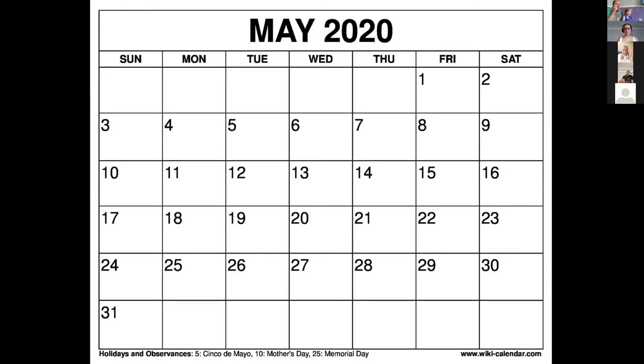Tomorrow — put your thumb right here and go forward — tomorrow is going to be Wednesday. But today is still Tuesday. And it is still May: M-A-Y, or May. And it's 2020.